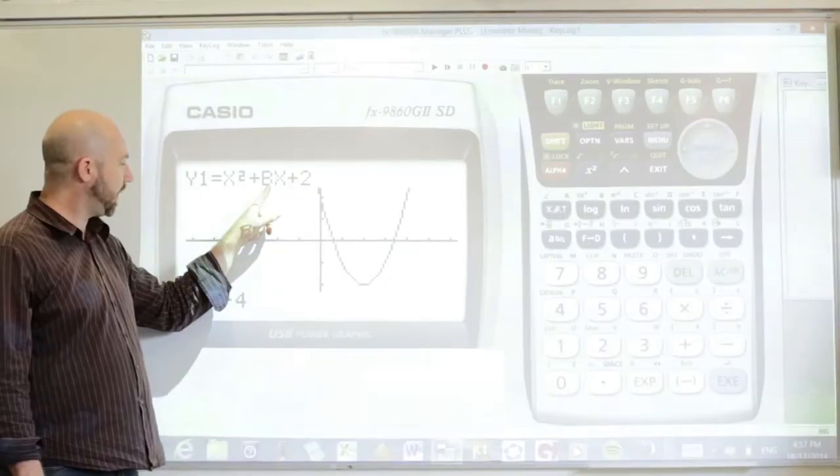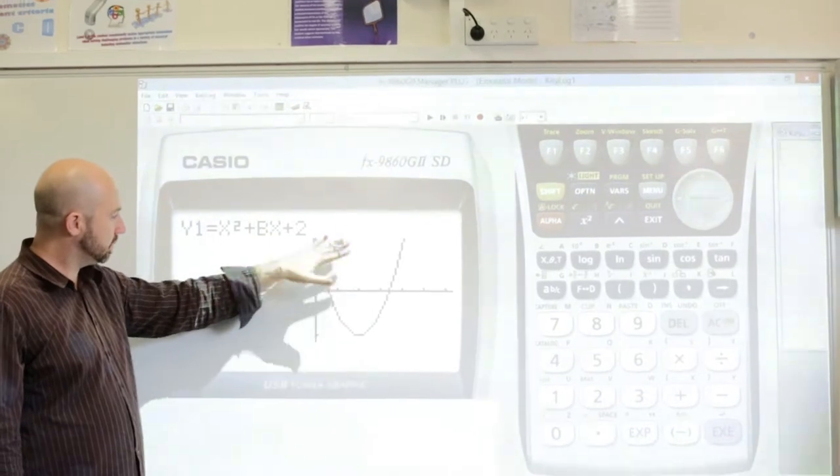It means you've got a guaranteed five year warranty on the product and 20,000 hours of performance without any dimming or issues with performance, so you can just get on with teaching in the classroom.